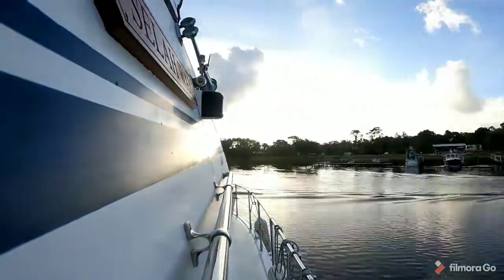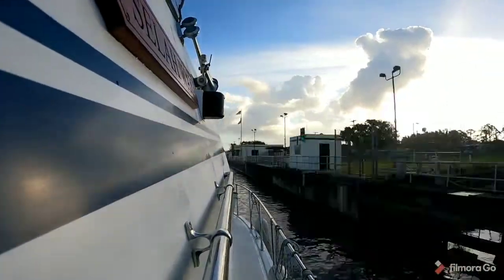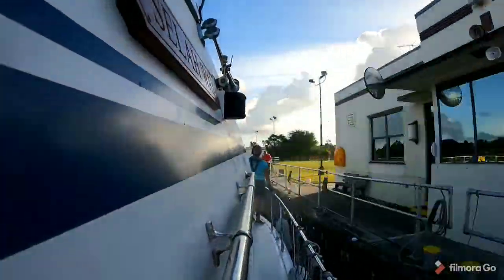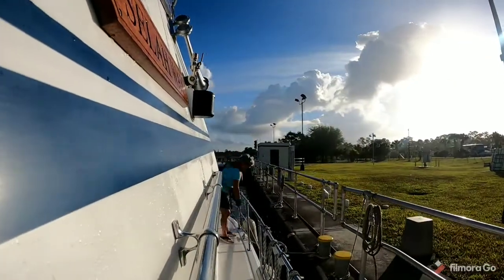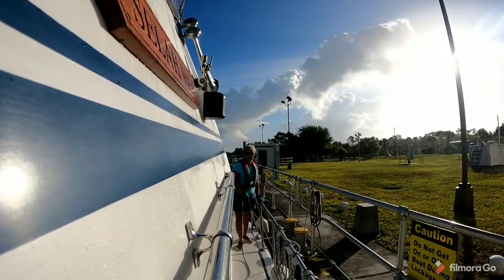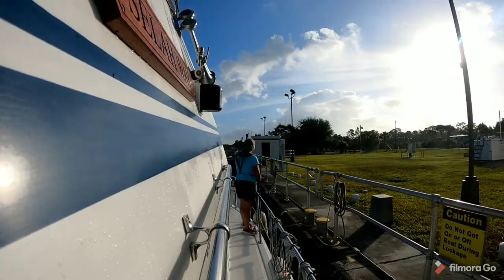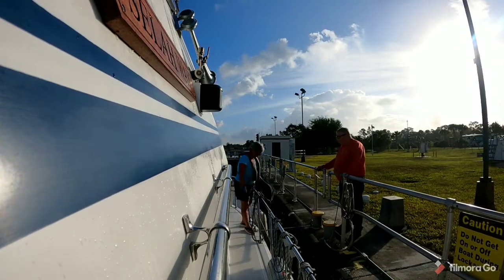Here's a half-hour process of entering the lock at St. Lucie, boiled down to about one minute. St. Lucie Lock is the eastern entrance or exit from the Okeechobee Waterway, which connects the east coast of Florida to the Gulf Coast, generally Stuart, Florida to Fort Myers. It's a two or three day trip depending on how fast or slow your boat moves.